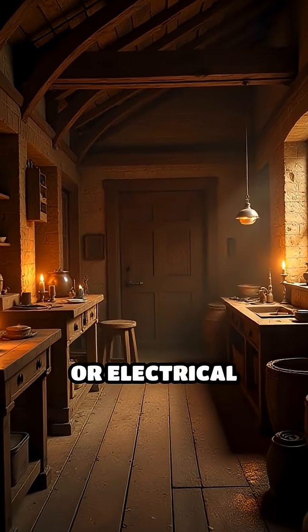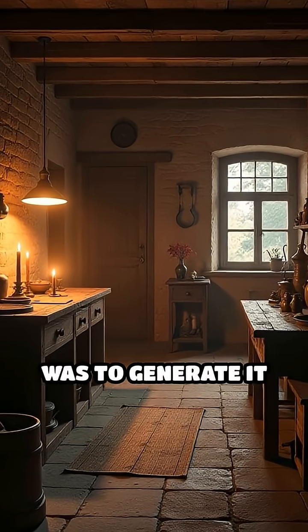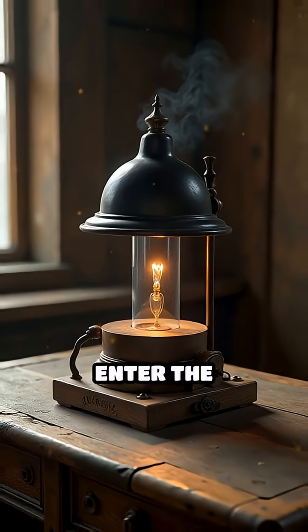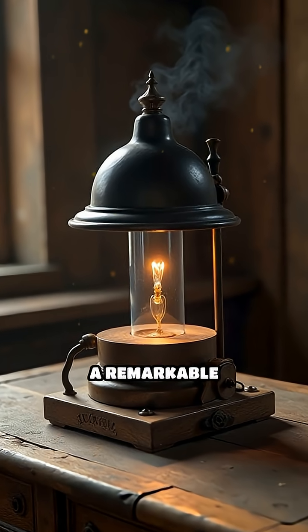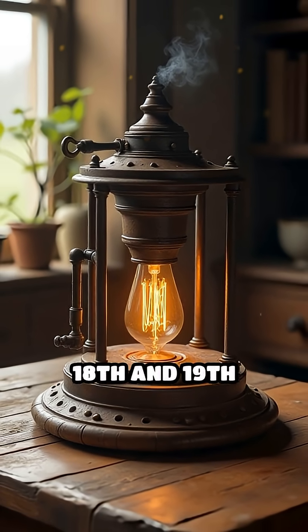Imagine a time before batteries or electrical outlets, when the only way to create electricity was to generate it yourself. Enter the electrostatic generator, a remarkable device that changed the course of scientific discovery in the 18th and 19th centuries.